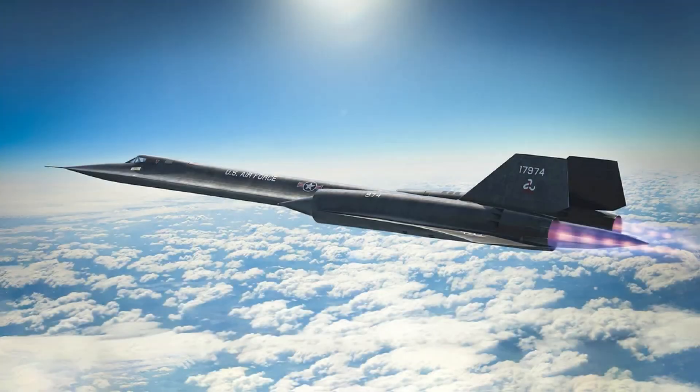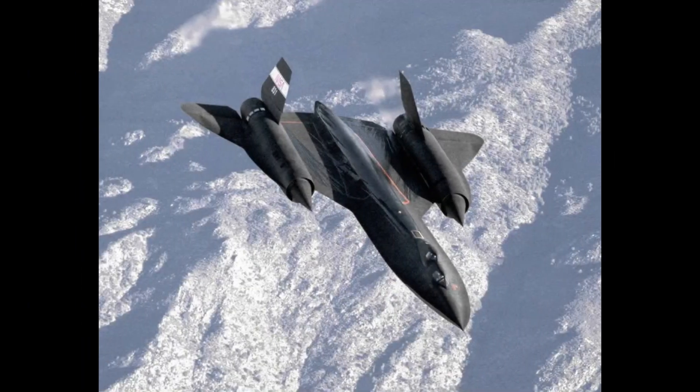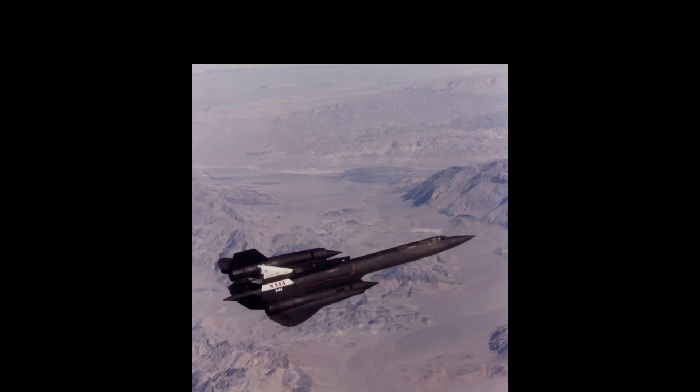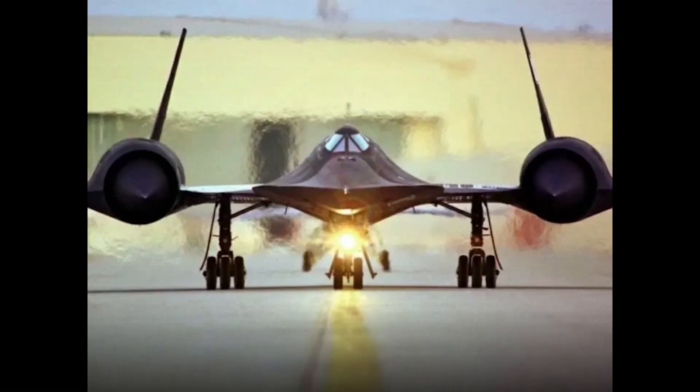The first flight of the SR-71 took place in December 1964 out of Palmdale, California. The first operation would only happen until 1968, where the SR-71 flew out of Okinawa and did reconnaissance missions over North Vietnam. From 1968 all the way up to 1970, the North Vietnamese would fire over 800 missiles at the SR-71. None of them would hit.